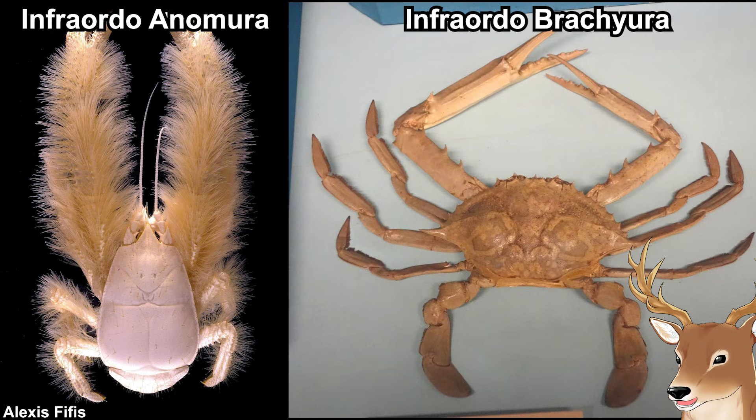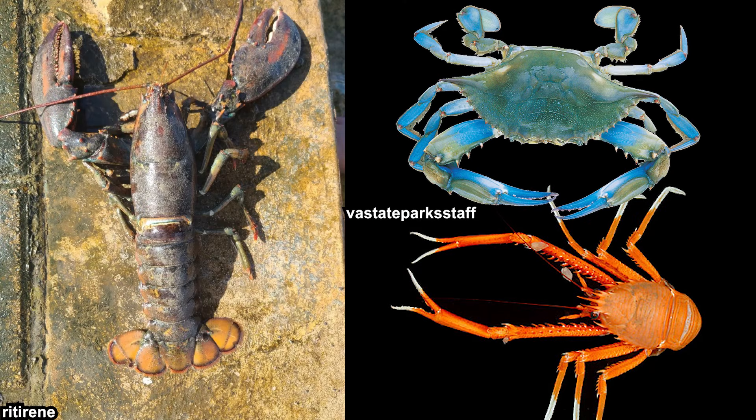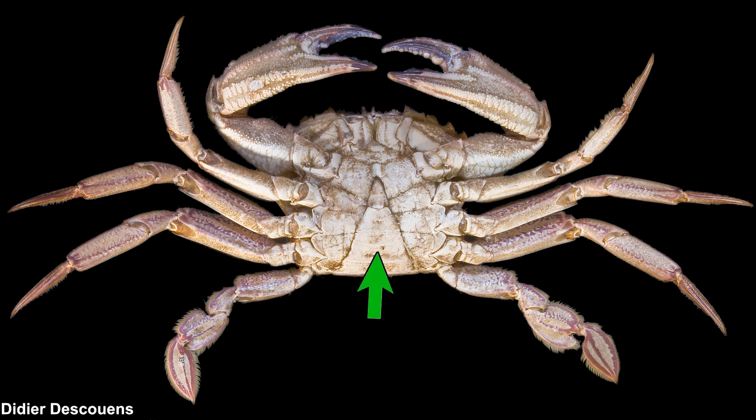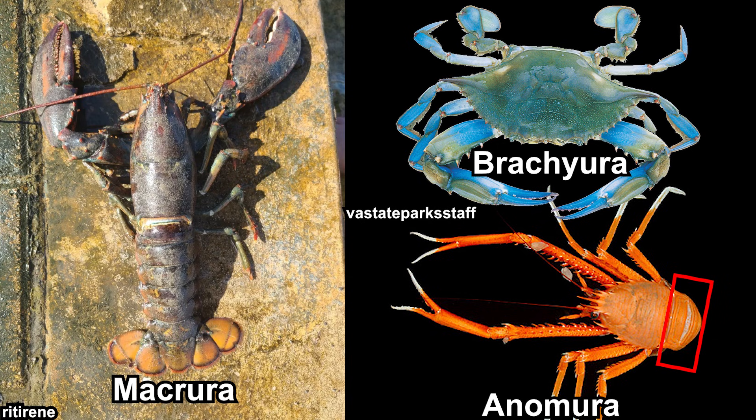Walking decapods are divided into three groups: Macrura meaning 'big tail,' Brachyura meaning 'short tail,' and Anomura meaning 'different tail' - same root as anomaly. What they mean by 'tail' is not the telson but the abdomen, the pleon. Lobsters have a long pleon - that's why they're called Macrura. True crabs have a very short pleon folded under their thorax, which is why you hardly see it. Anomurans have a somewhat long pleon but it's folded underneath, making it different from the other two. Simply put, in terms of morphology they are between true lobsters and true crabs, which is why Anomurans are also known as squat lobsters.